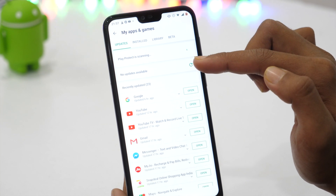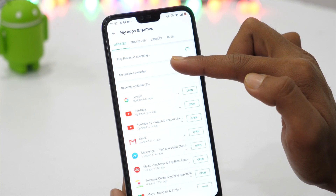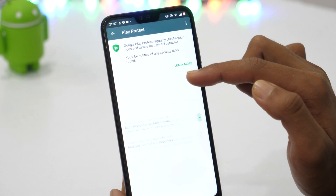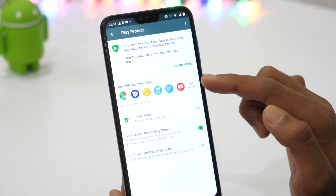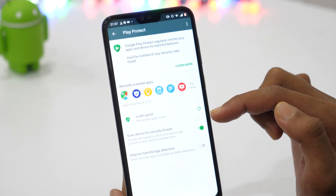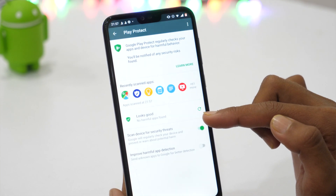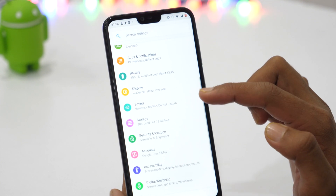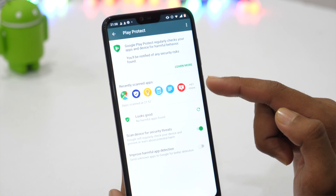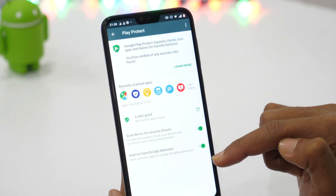Google Play Protect was introduced by Google in the Play Store and made available for every Android user. Since then, Google Play Protect has continuously scanned apps on Android devices and found a huge number of harmful apps. You can change some Android settings to help Google Play Protect scan for harmful apps in a better way. Simply go to Settings, Security and Location, tap on Google Play Protect, and turn on the setting that says 'Improve Harmful App Detection.' Now this will send any unknown app on your device to Google for better detection.